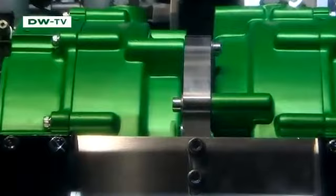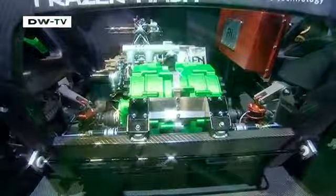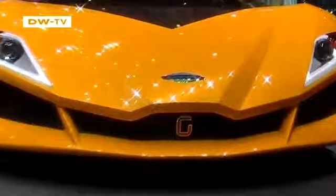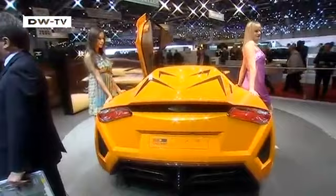The automobile industry may be going through a difficult period, but that hasn't stunted the creativity and imagination of engineers and designers looking for ways to make their cars more efficient. Innovative ideas and new trends are also emerging in hybrid vehicles. One big attraction at the Geneva car show was this eye-catching sports car with a curious name — the Nam Mir, which means "tiger" in Arabic.